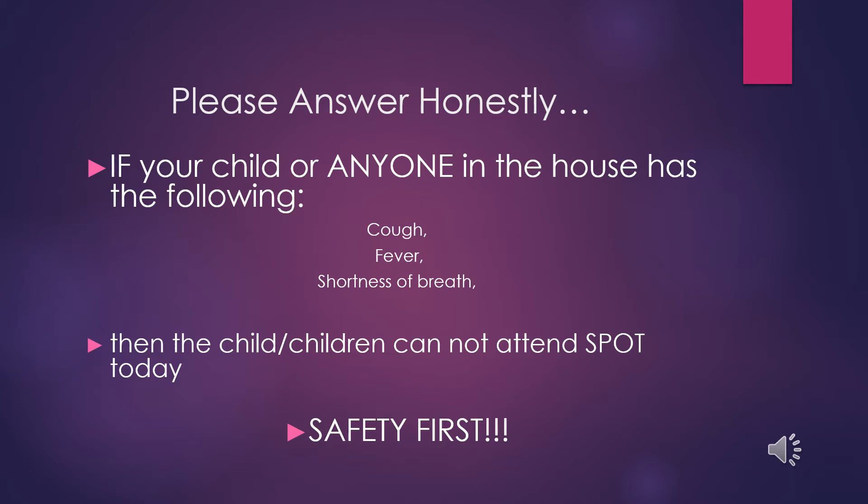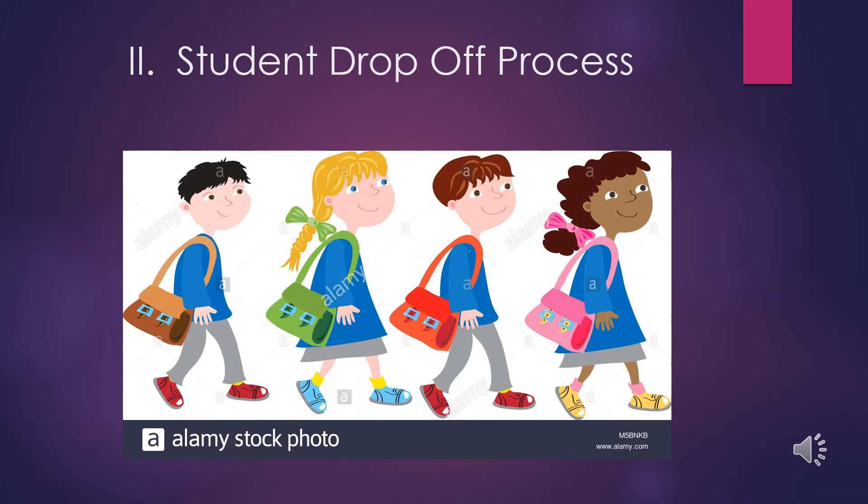Safety is most important. If your child, yourself, and everyone in the household is symptom-free, you can drop off your child. The drop-off process will look a little bit different, so please use caution when driving through the parking lot — drive slowly, follow the signs, and be patient.